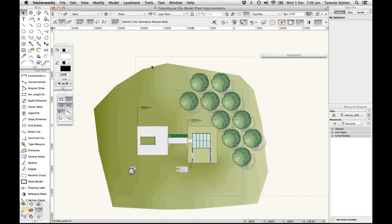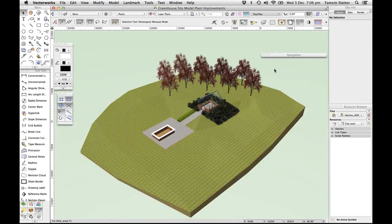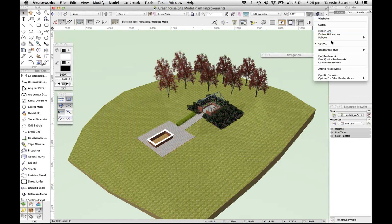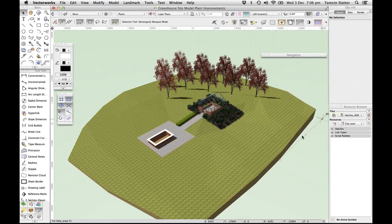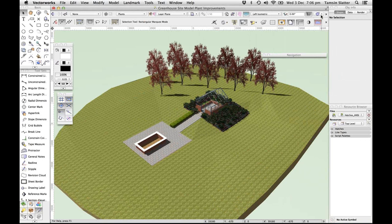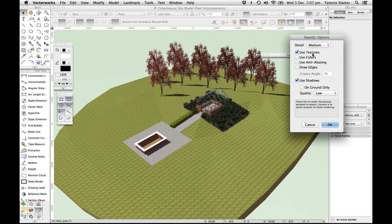One of the first great improvements is that when you change your view to a 3D view now, I'm going to a left asymmetric view — you can see the model is immediately rendered in OpenGL. I don't have to wait, I don't have to look at wireframe view, I don't have to go to the render mode menu each time. That's a massive time saver. If we open up the OpenGL options and improve the quality of the render, we can also turn on shadows.